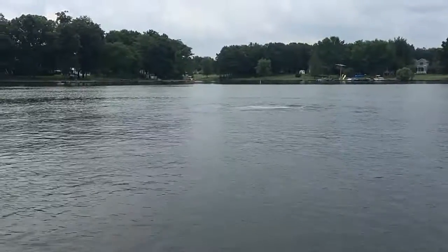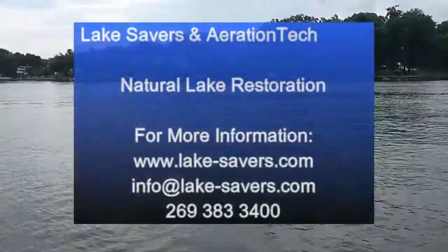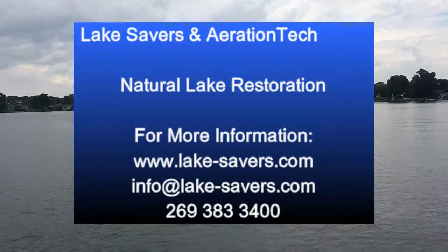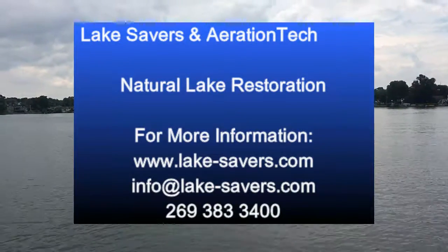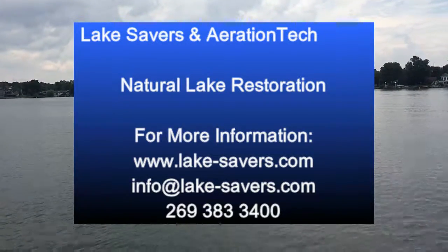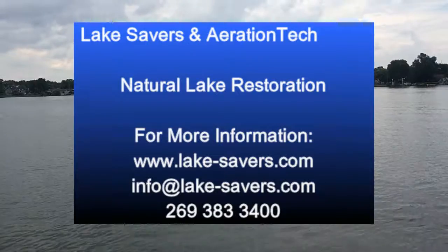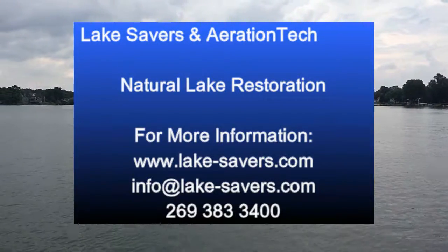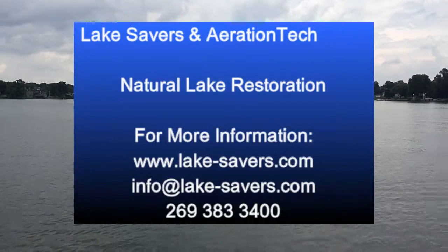Again, John Tucci with Lake Savers and Aeration Tech. If you'd like to learn more about our approach for natural lake management and restoration, give us a call at 269-383-3400 or email us at info@lake-savers.com. Thanks — see you next time with another great lake restoration story.